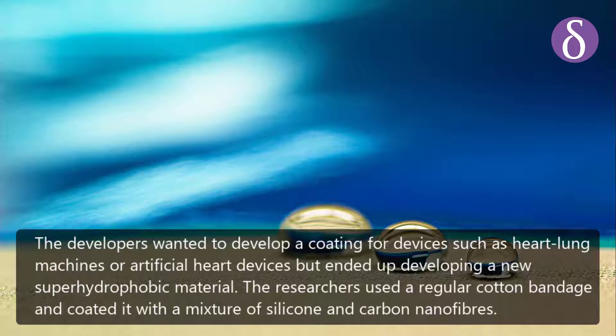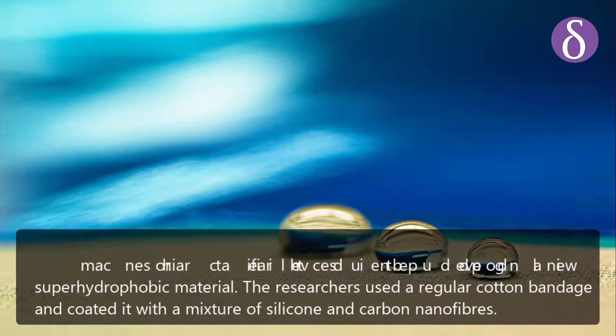The researchers used a regular cotton bandage and coated it with a mixture of silicone and carbon nanofibers.